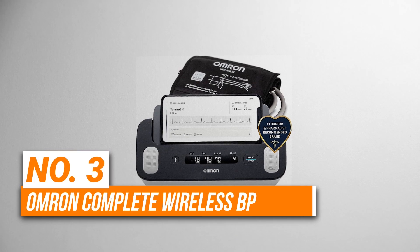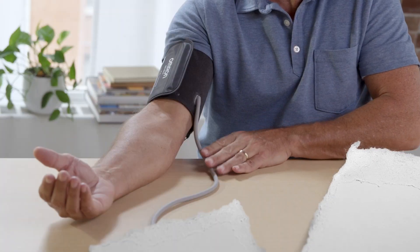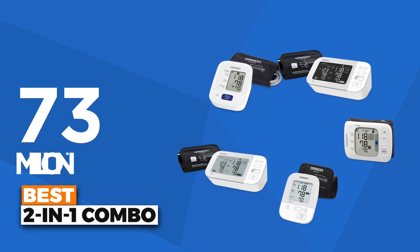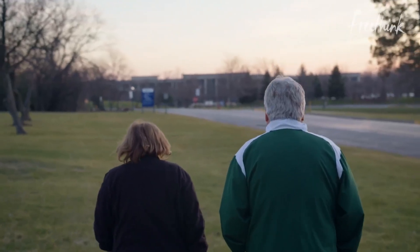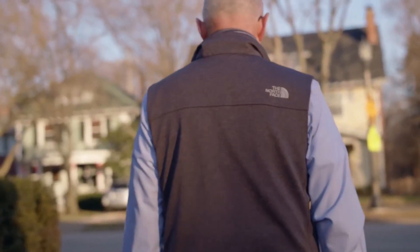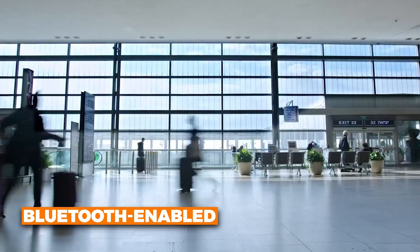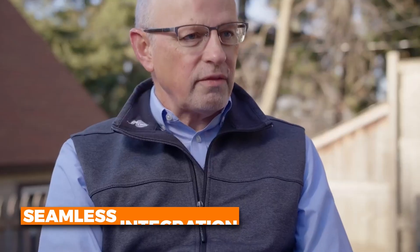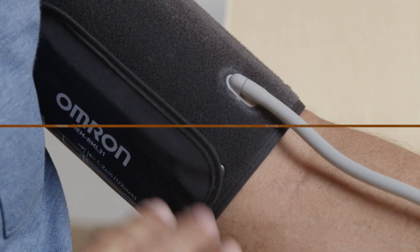Number 3 is the Omron Complete Wireless BP Monitor Plus EKG — the best 2-in-1 combo on our list. This device allows you to measure both your blood pressure and your EKG at the same time, offering an efficient and comprehensive way to track your heart health at home. It detects common conditions like atrial fibrillation, tachycardia, and bradycardia, along with providing accurate blood pressure readings. It's Bluetooth enabled, so you can easily sync your readings to the Omron app, where you can store and share your data with your doctor.